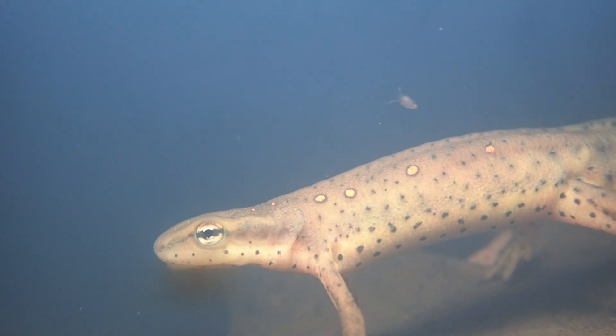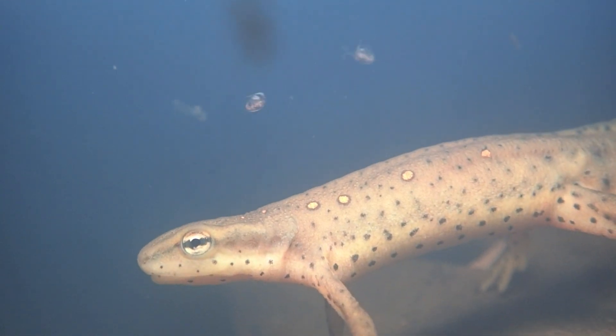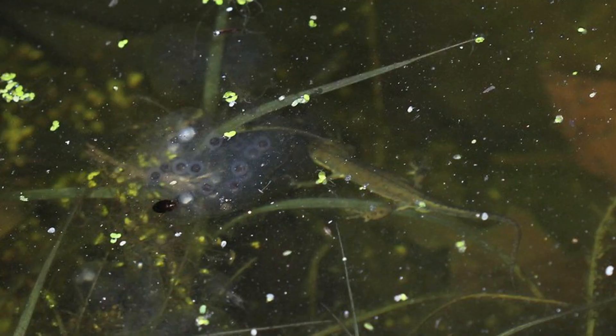Another species, the eastern newt, can be found in vernal pools during all months of the year, or at least as long as there is water. They maintain an aquatic lifestyle as adults and are often voracious predators of amphibian eggs.